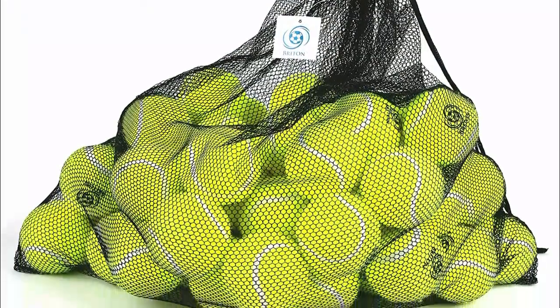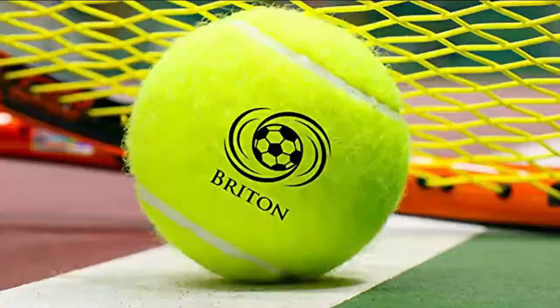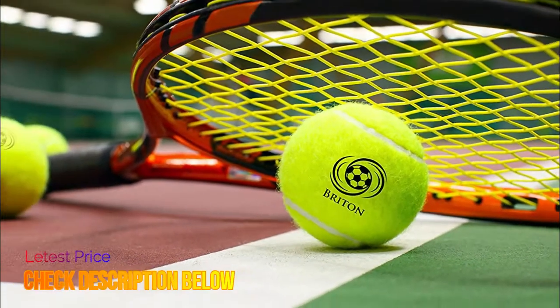Briton's tennis balls come in a convenient bonus mesh carrying bag that makes it easy for you to store and locate your tennis balls.